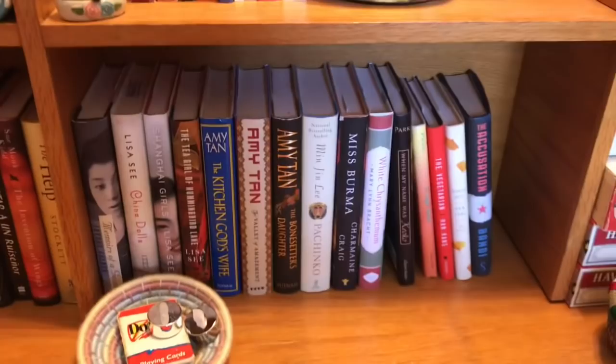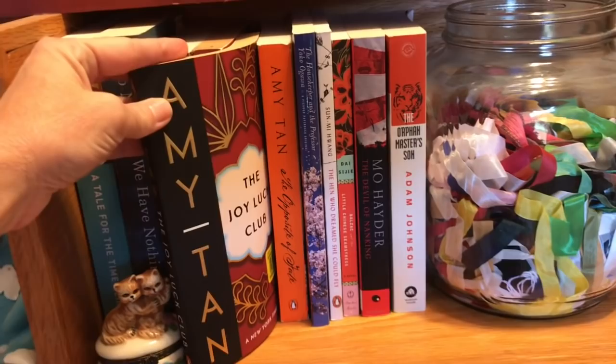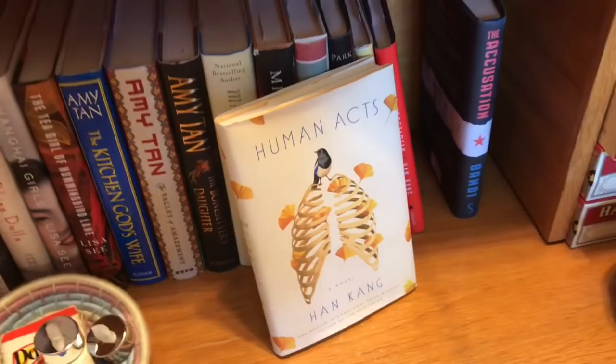These two are my Asian collection. On this shelf — Amy Tan, no doubt. Joy Luck Club, definitely. She is a brilliant author; her writing is so beautiful. And then down here — Human Acts. This was just — I mean, look at that cover too. If you're going to have a cover buy in your collection, that would be it.